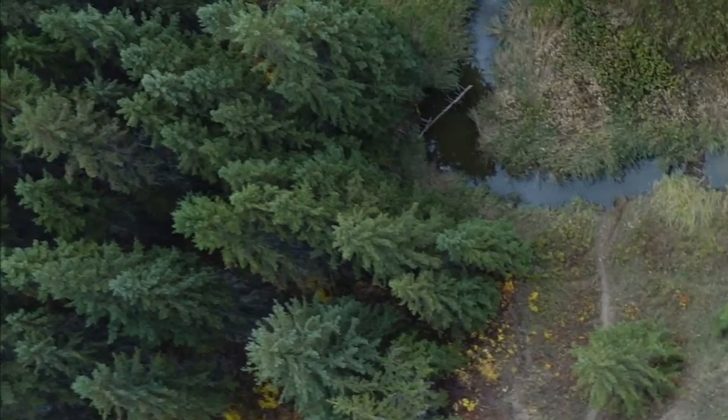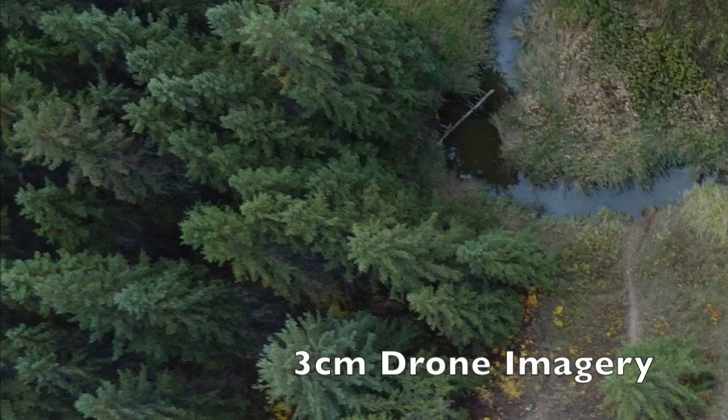Where high-resolution satellite imagery offers 6 meter to 50 centimeter pixel resolution, the images Reilly captures have a 3 centimeter pixel resolution.